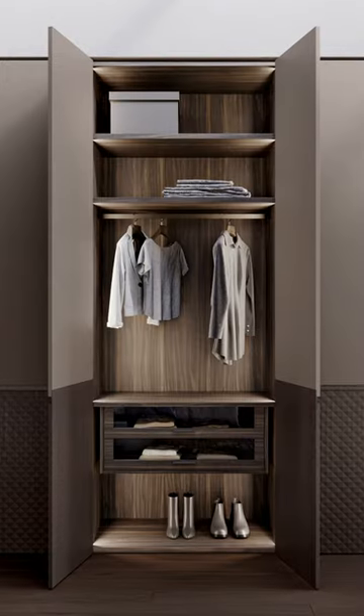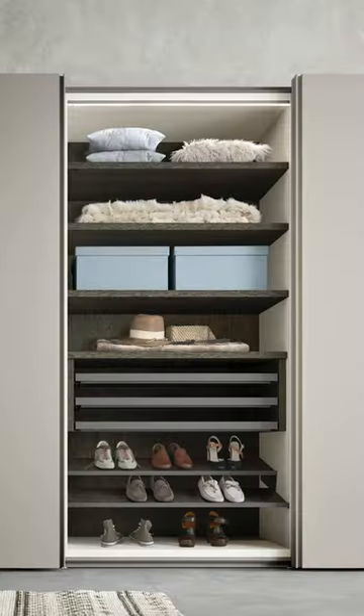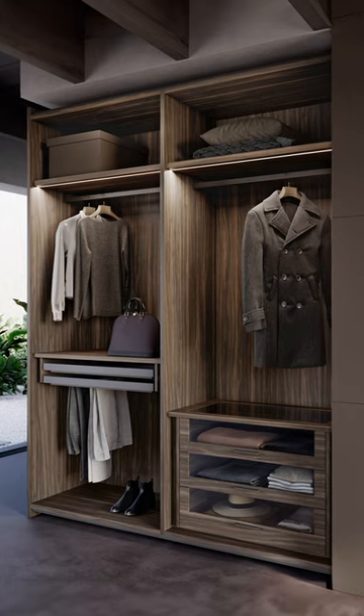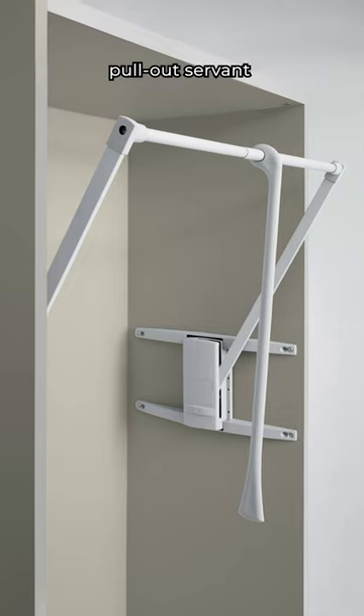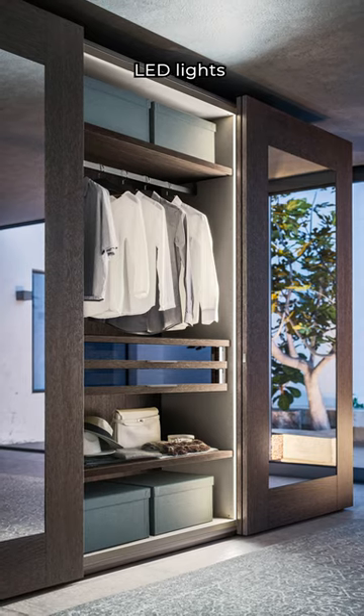To these basic elements, you can add some specific accessories to achieve even more personalized interior organization: a pull-out trouser rack, storage drawers, shirt racks, dividers, a pull-out servant, a mirror, and LED lights.